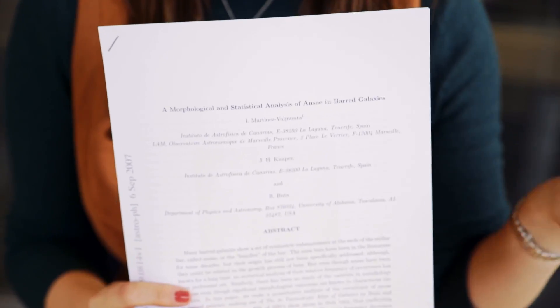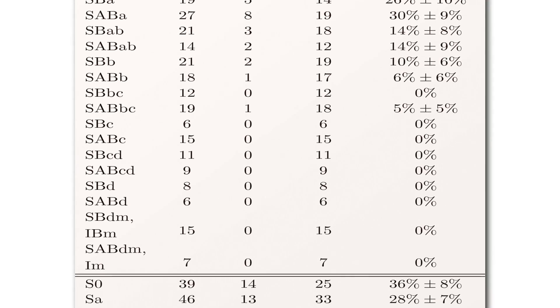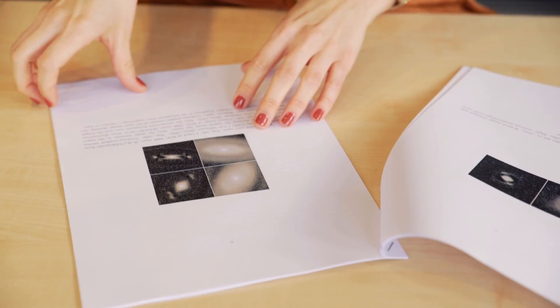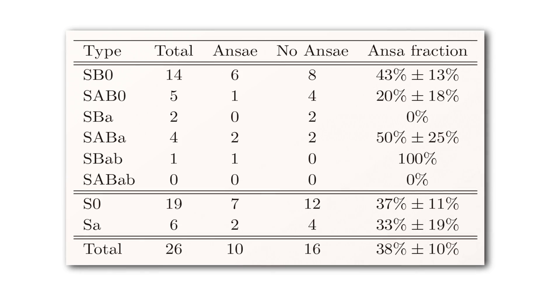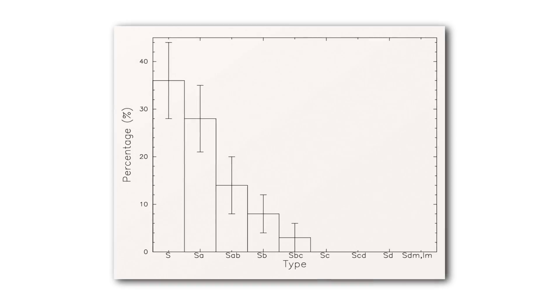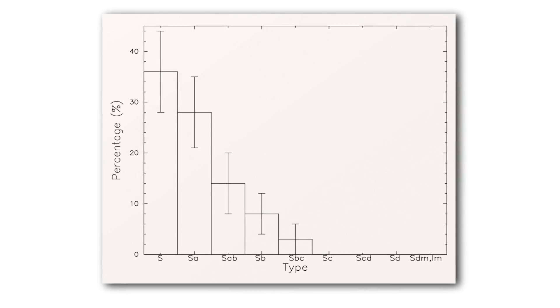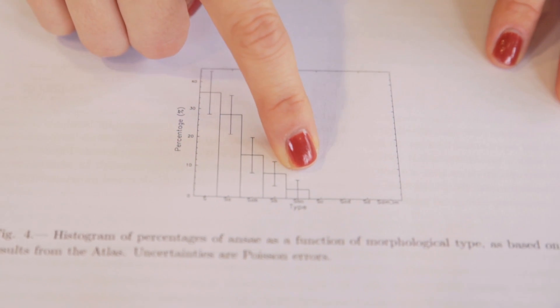In 2007 there was a paper which was a statistical study of ansae in barred galaxies. They went through the De Vaucouleurs atlas and counted how many ansae were found in certain types of barred galaxies. They produced a histogram of the percentage of barred galaxies that have ansae for different types along the tuning fork diagram — starting with SA galaxies with very tightly wound spiral arms, all the way out to SC and SD galaxies with very loose spiral arms. You can see that the earlier the type of spiral galaxy, the more likely it is to have an ansae, and it drops off, so that once you have loosely wound spiral arms you're not going to have one of these ansae features.